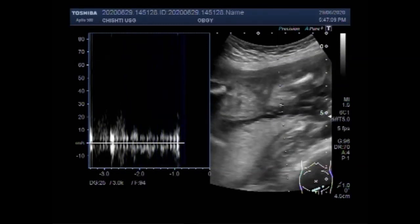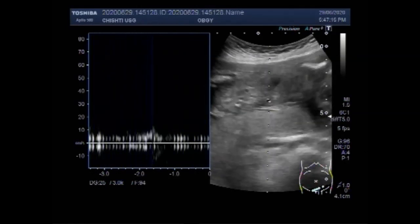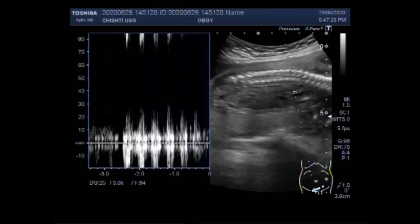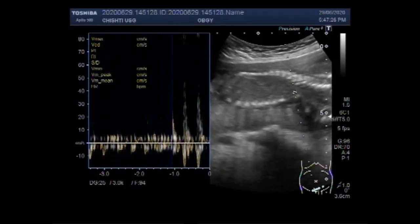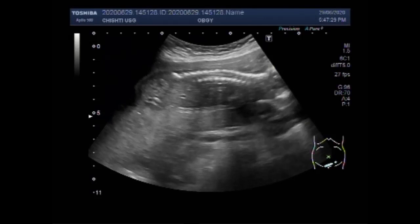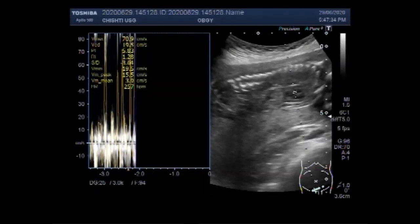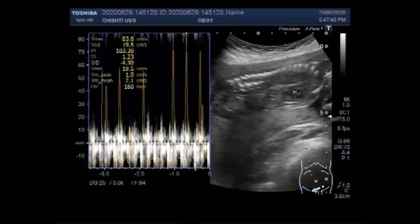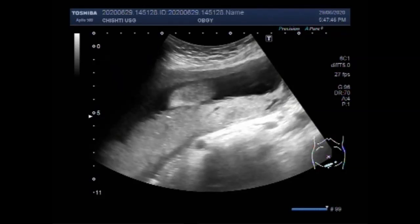You can see the fetal cardiac activity and it looks echocardiographically normal. Again, the spines are visible. This is the placenta, posteriorly attached.